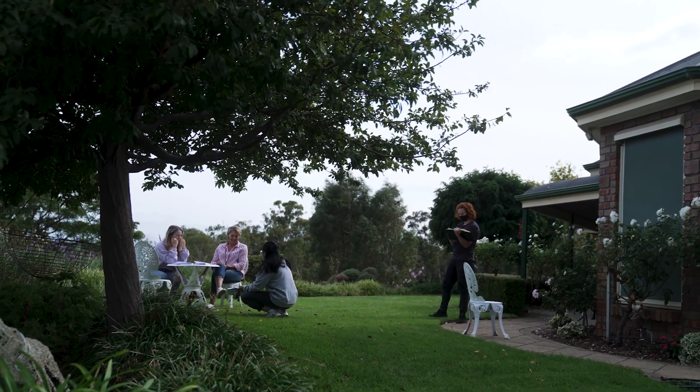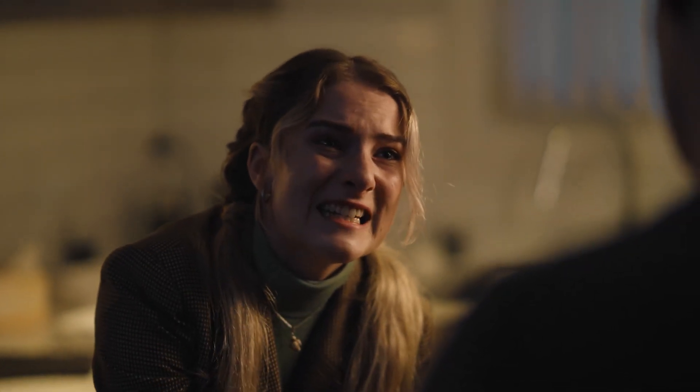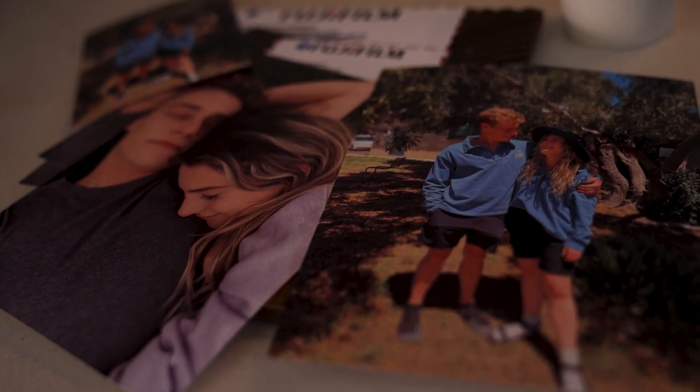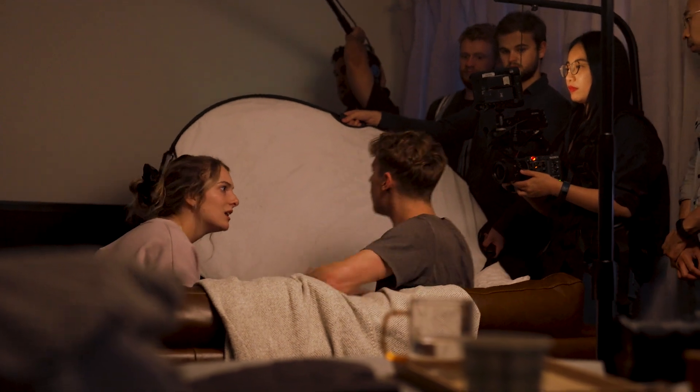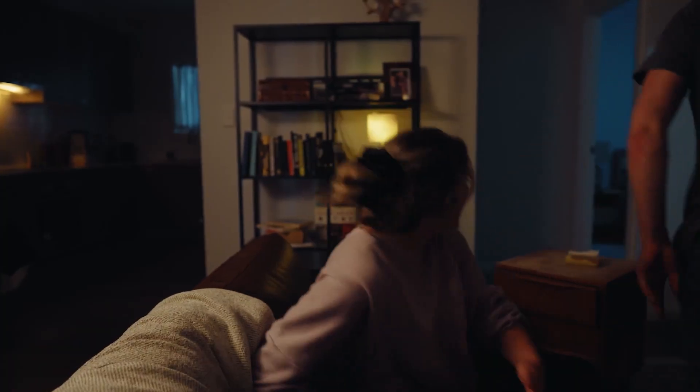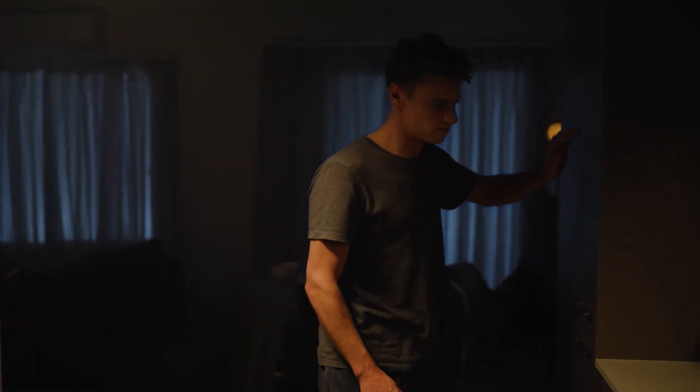We're up here in Woodcroft at an Airbnb that we're using for the apartment scenes — the scenes shooting between Jacob and Chloe. We are filming the very first scene of the whole film. This is a little bit of an intense scene where you can see the cracks of the relationship. It's really the emotional climax of their relationship. He gets very aggressive and I think he quite rapidly regrets what happened.